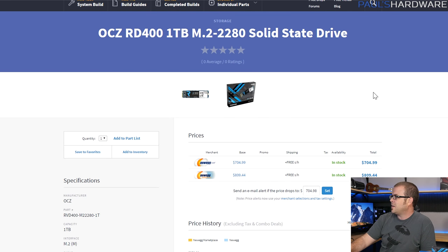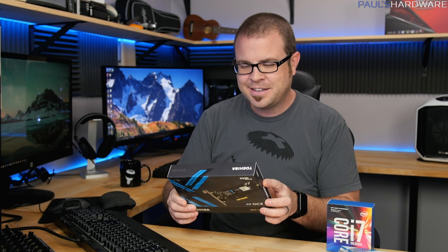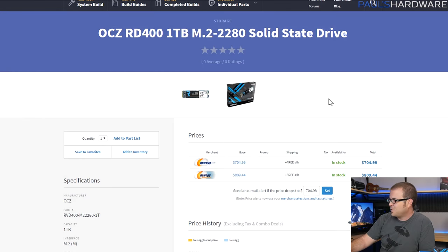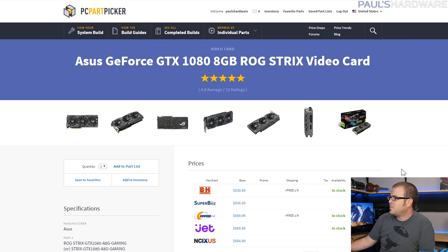Here's probably the most controversial pick — the OCZ RD400 one terabyte NVMe M.2 drive, currently priced at $700. It's a really fast NVMe drive and you have to pay for it right now. I'll fully admit this is not a reasonable part for a build like this, which is why I did a second version that's much more sensibly priced. If you remove that SSD, the price drops from about $2,700 to around $2,000. I have it and want to test it, giving me 1.5 terabytes of SSD space total.